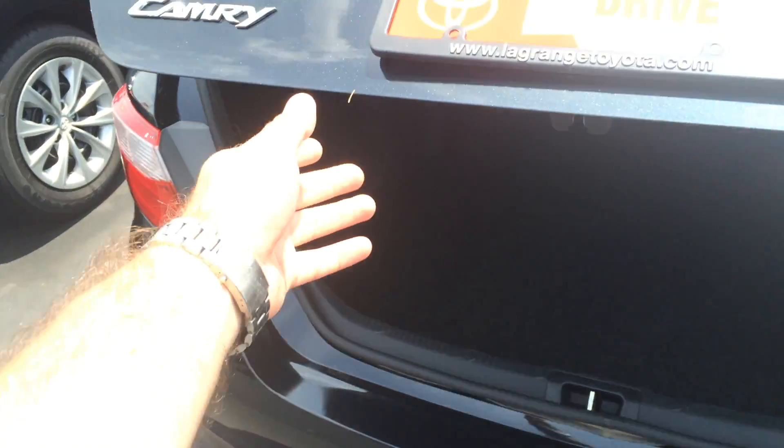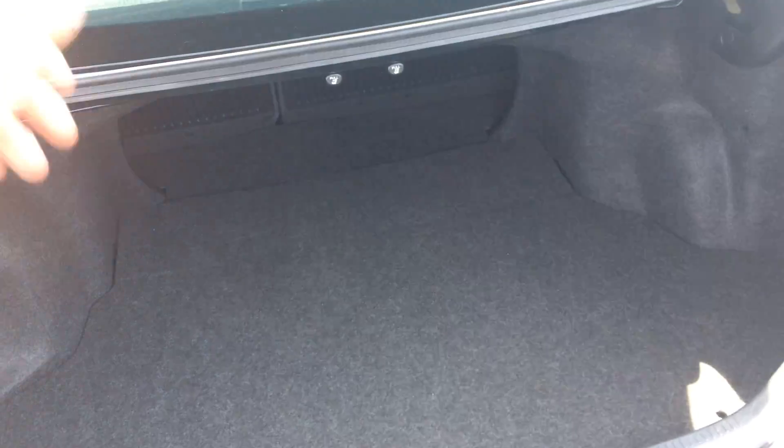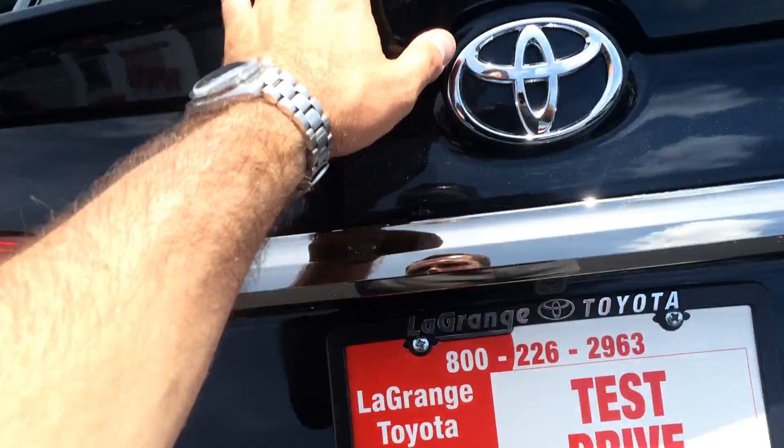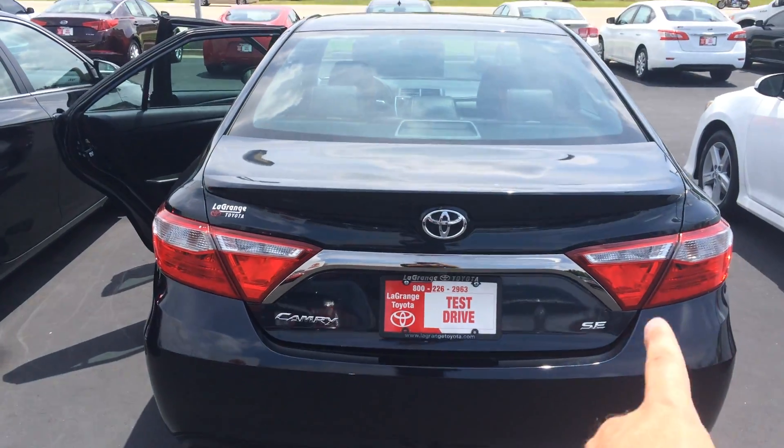Nice chrome exhaust tip in the back. Tons of room in the trunk space — of course, you can put those second-row seats down if you want to. Backup camera right there. There's a spoiler, and you can see the badging there for SE.